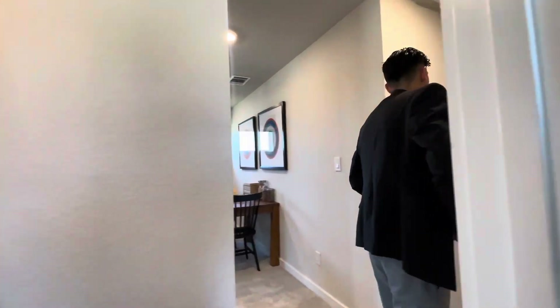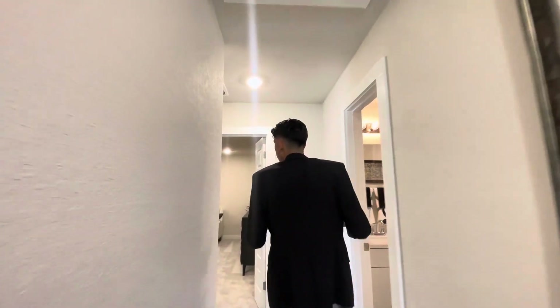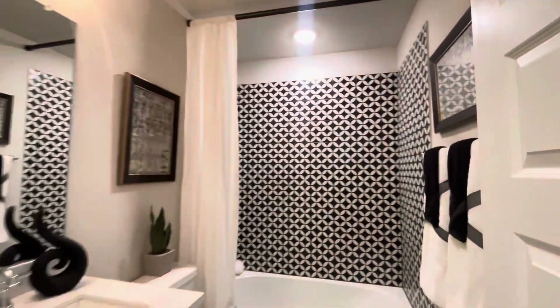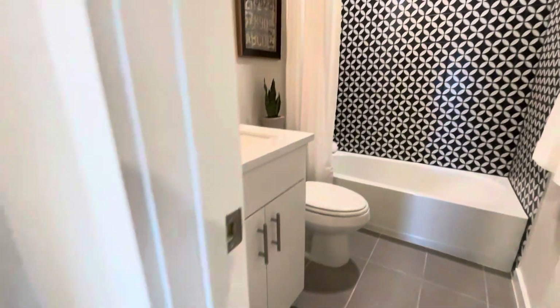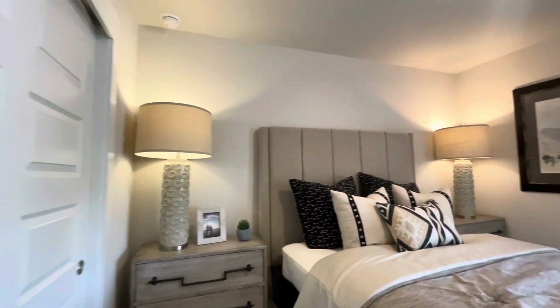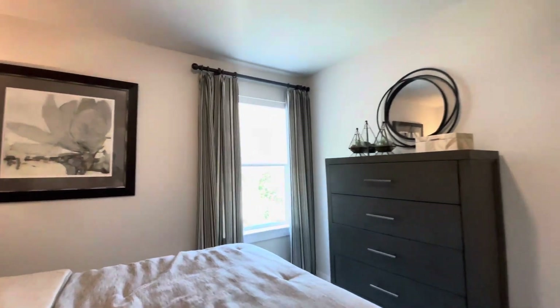Now we're going to take a look at what you can consider basically the mother-in-law suite, because it has its own little restroom. As you can tell, the tiling is a beautiful design. Then it has its own bedroom separate from all the others — this can go for the mother-in-law or your favorite child, whichever best fits you.